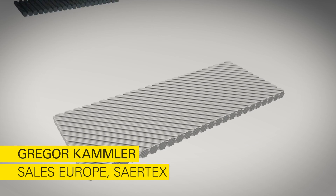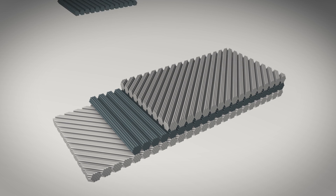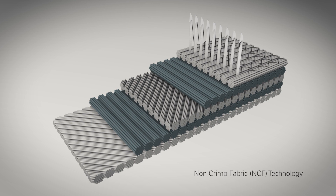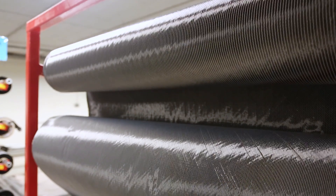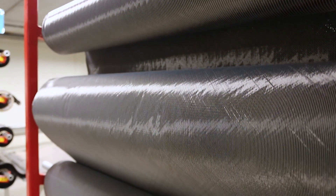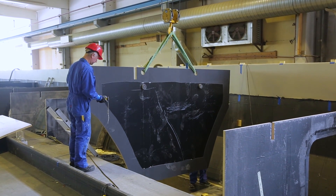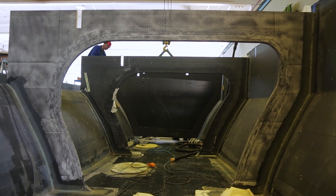Brødrene Aa is using multi-axial carbon fabrics from Saertex, which are reinforced materials. You can stitch several UD fabrics together, layer by layer, in different directions. One of the main benefits of a multi-axial fabric in comparison to steel is its lightweight nature, which means fuel savings and cost savings for our customers.